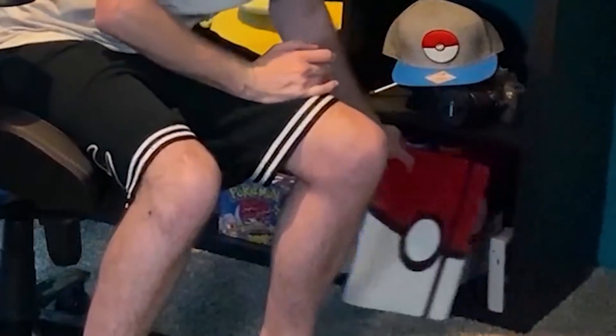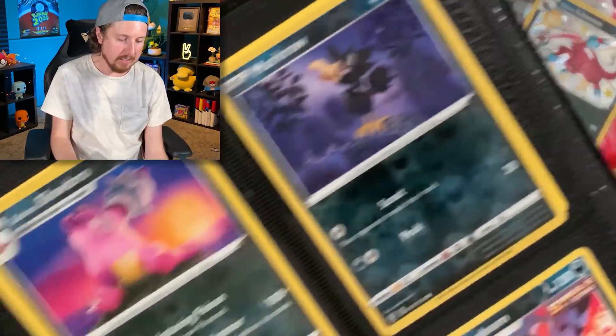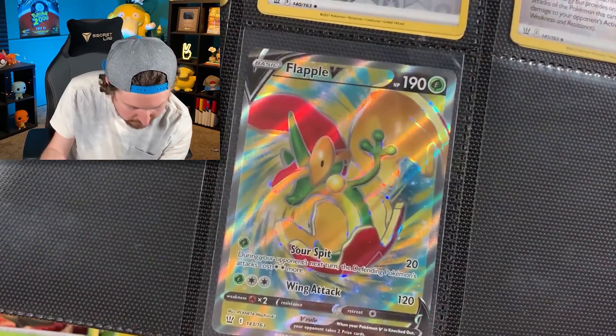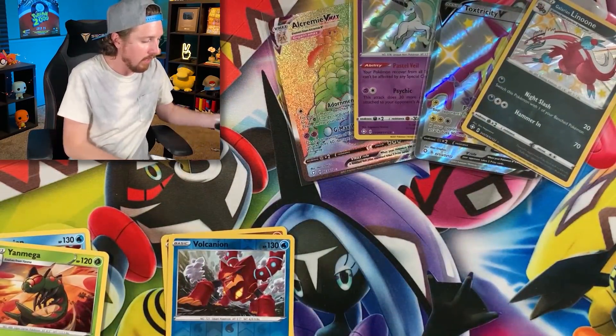Let's go ahead and grab the binder. Here it is — my Battle Styles binder. Tapu Koko V. It is card number 147. We got Flapple right there at 143 — 144, 145, 146, and 147. Nice! Okay, so this was a crazy good find — an absolutely crazy good find. Tapu Koko V — putting that right there. Going on to Vivid Voltage.